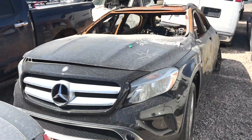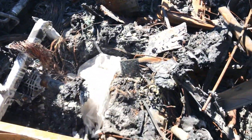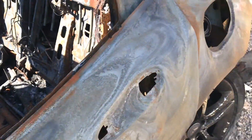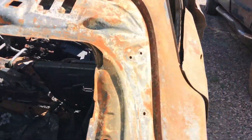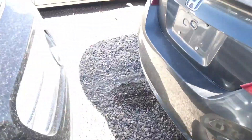Remember that GLA we saw earlier? This is the burnt version of it. Damn, all that Mercedes-Benz just gone. This ain't a Mercedes no more, dawg — gone, gone.